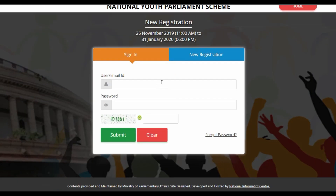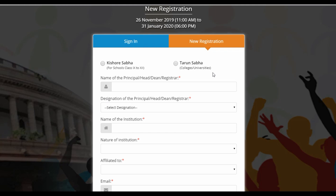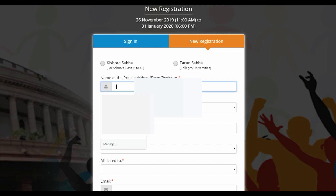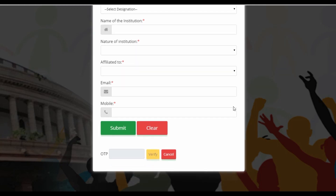Click on 'New Registration.' If you have already registered, enter your email ID, username, and password to login. If not, click on New Registration. There are two categories: Kishore Sabha for school students in classes 9th to 12th, and Tharun Sabha for college or university students. Fill in the name of the principal, head, dean, or registrar; designation; name of the institution; nature of the institution; affiliated to; email ID; and mobile number, then click Submit. After submitting, you will get an OTP on your mobile — enter it and click Verify.